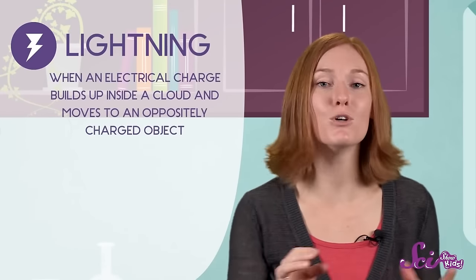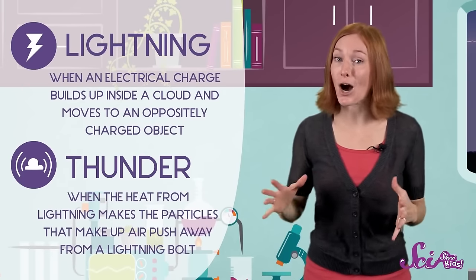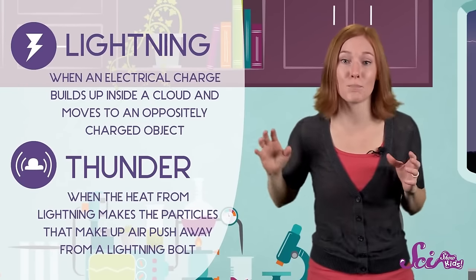So now you know: lightning happens when an electrical charge builds up inside a cloud and moves to an opposite charge. And thunder happens when the heat from lightning causes the particles that make up the air to push away from the lightning bolt. And remember, when you're not sure about something, ask questions — it just might make you feel better.